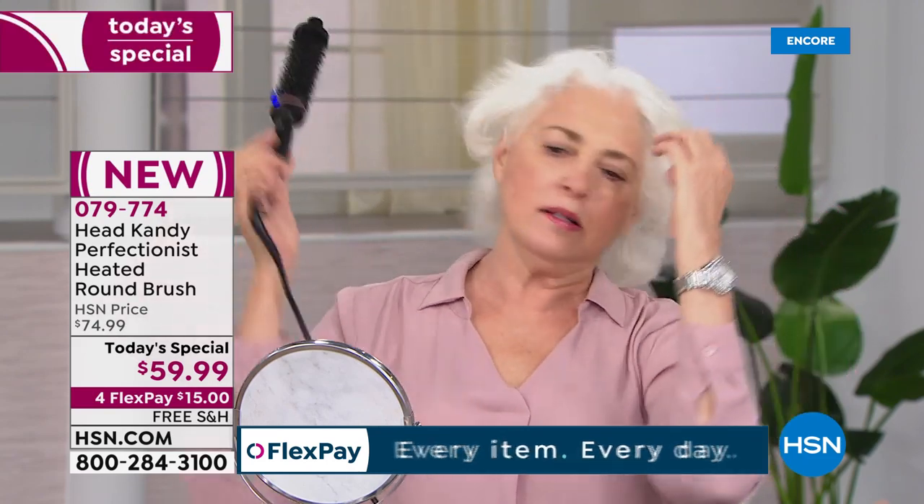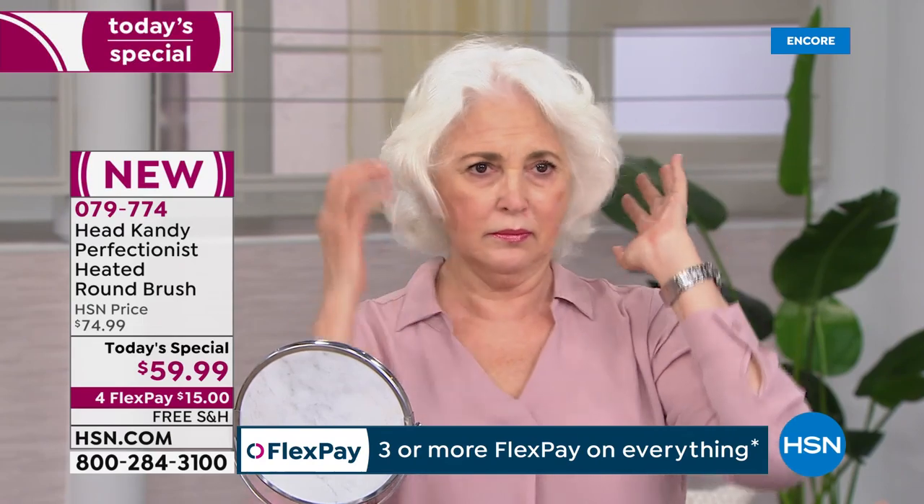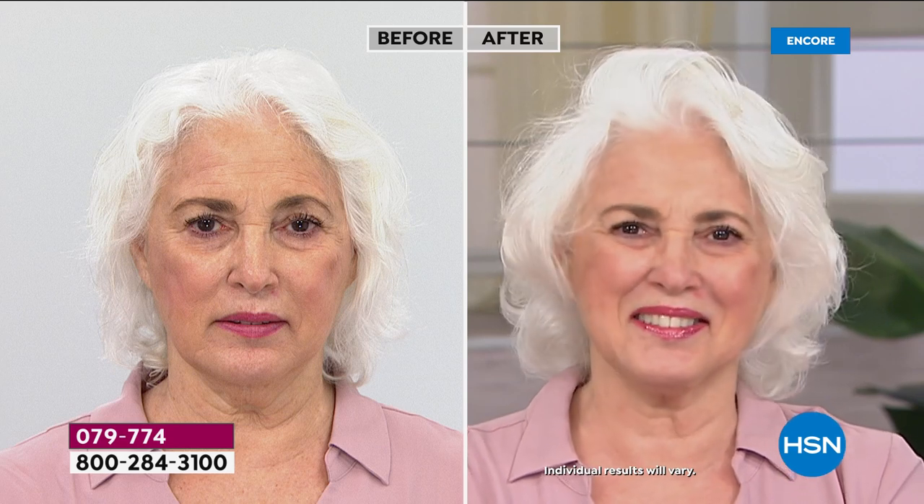There's not another tool in the world like this — it works for all hair types. You're going to get beautiful volume effortlessly. This took her like four to five minutes to do her entire head. Take your morning back — not even five minutes.